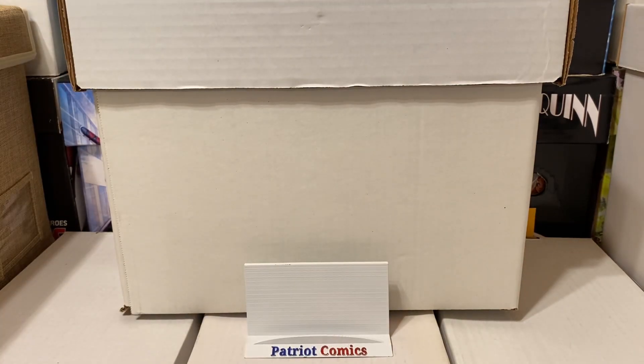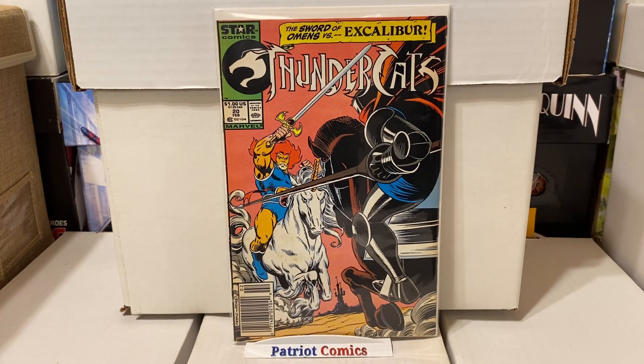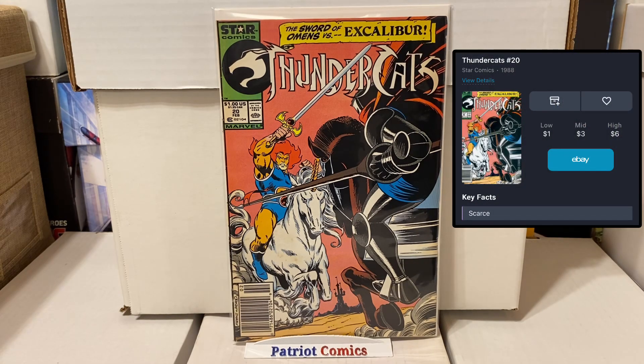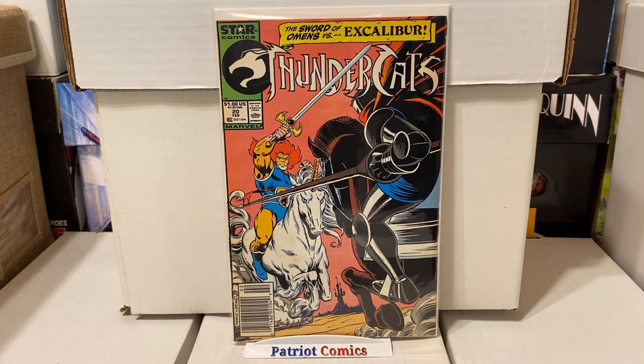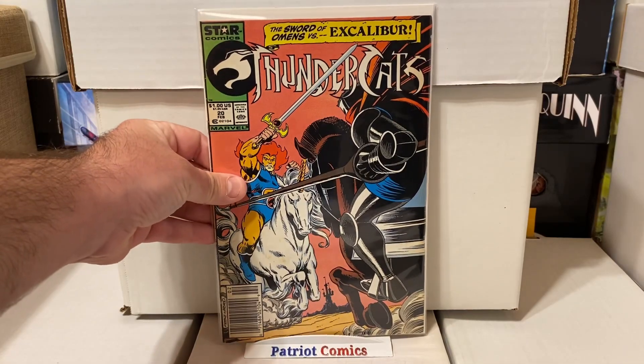This was an awesome find — Thundercats, issue number 20, in a newsstand edition. This is one of the later issues in the series and has a pretty low print run, so it's a scarce book. To find this in the dollar bin was pretty awesome. It's got some good value just for being a low-print later issue. It's in pretty high grade with just a tiny little chip out of the corner. Happy to find Thundercats issue number 20 in a newsstand.